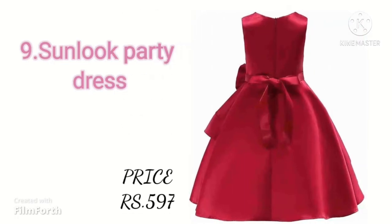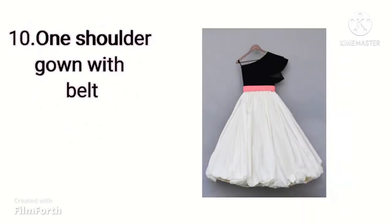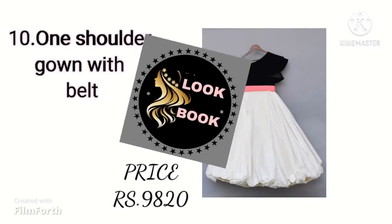This is Fionn Kits Multicolor One Shoulder Gown with Bells. Its material is velvet and its shipping charges are free. It is available for $9,820 on Nike Fashion.com.